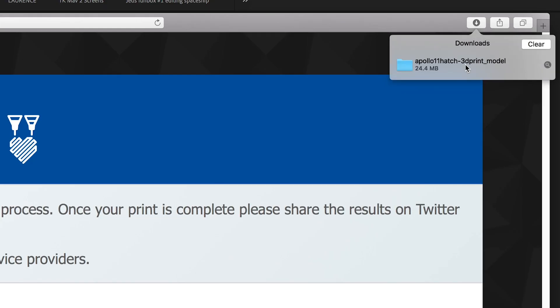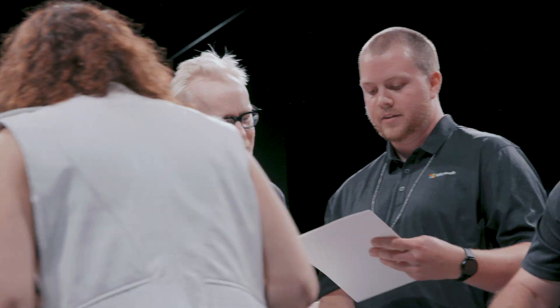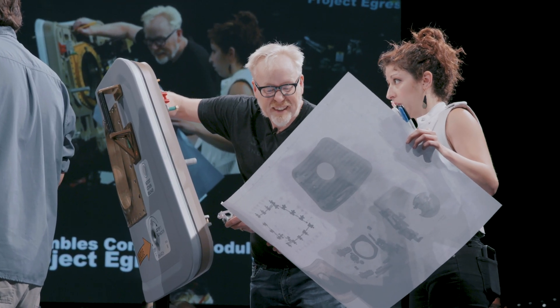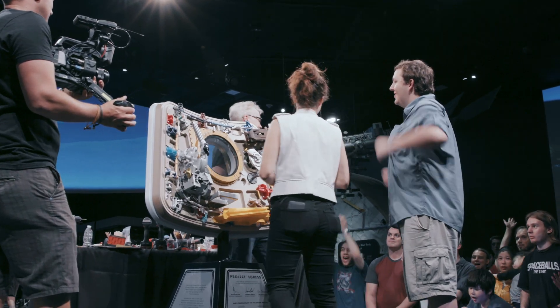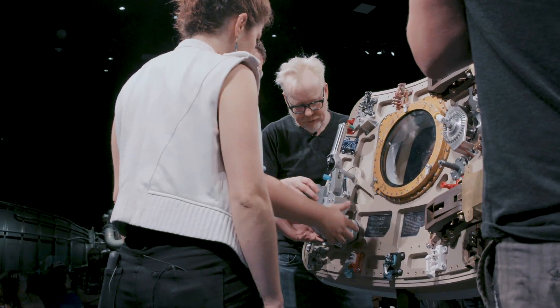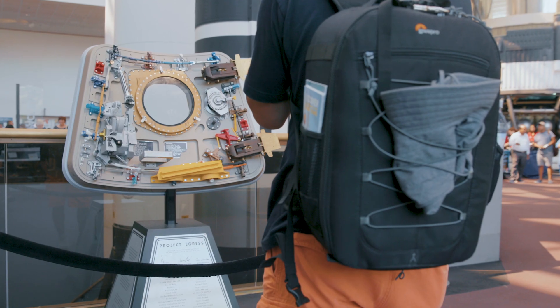Adam was an incredible partner on this project because of his energy and excitement for a build in general, and then his interest in aerospace history. It was just a perfect marriage. It turned into this completely unique, one-of-a-kind piece that is actually exhibited in the museum right now.